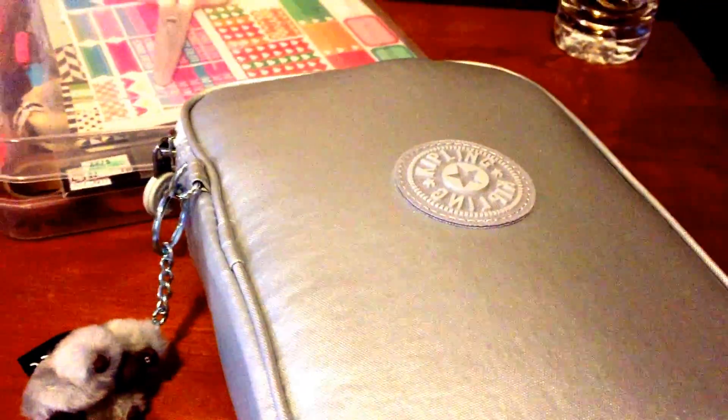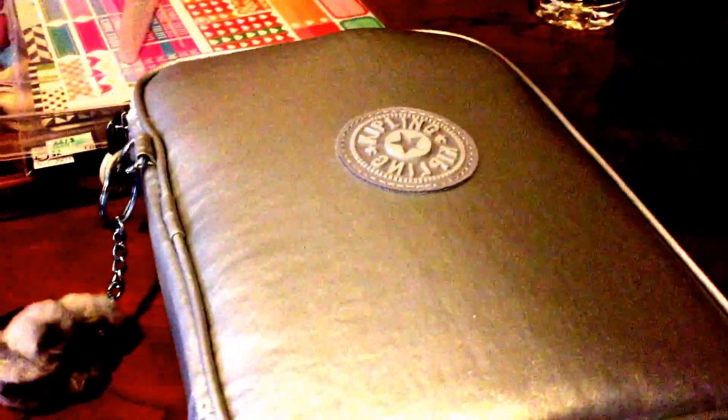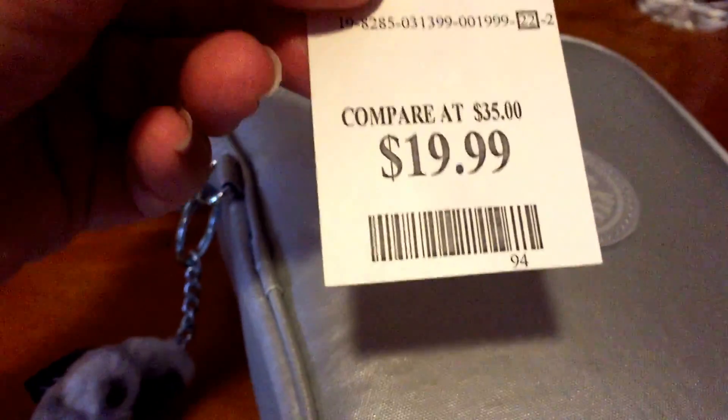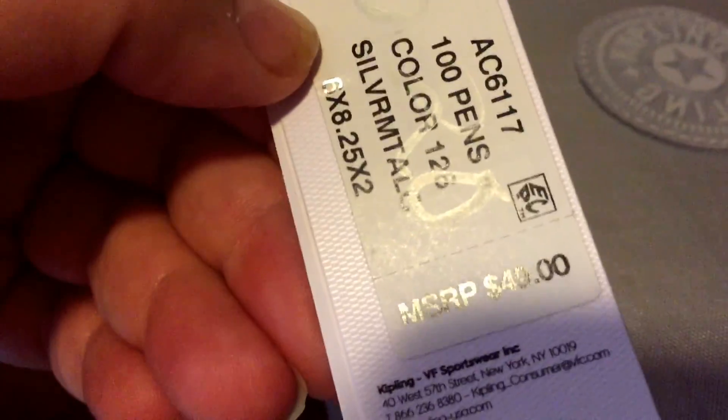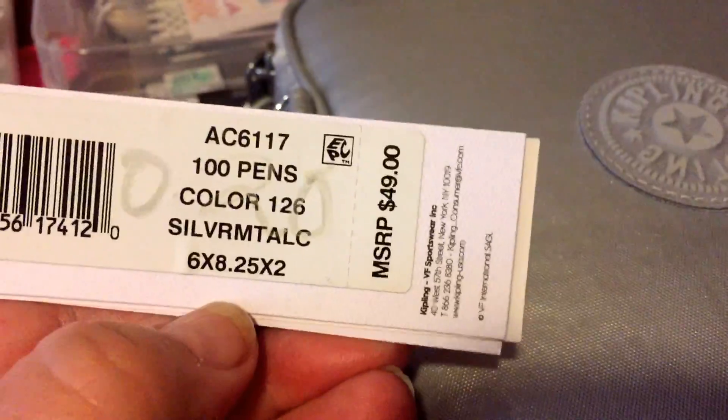I've got my Kipling pin case set up — you're going to hear a lot of noise in the background because she's in a mood today. Anyway, I got it at TJ Maxx for $19.99 and it says 'compare at $35,' but I've seen them for more than that. At Macy's I saw it for $49. It's supposed to be a hundred-pin case.